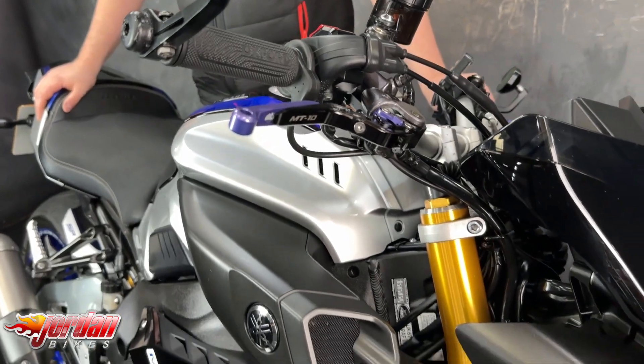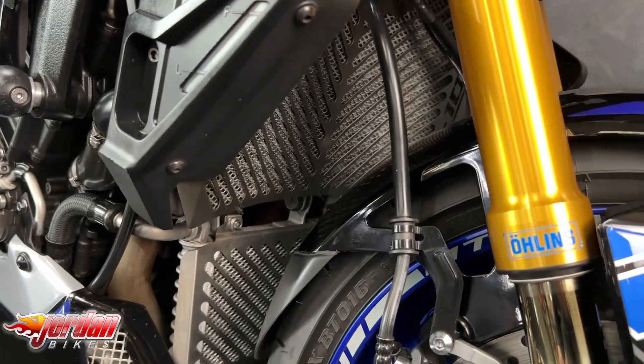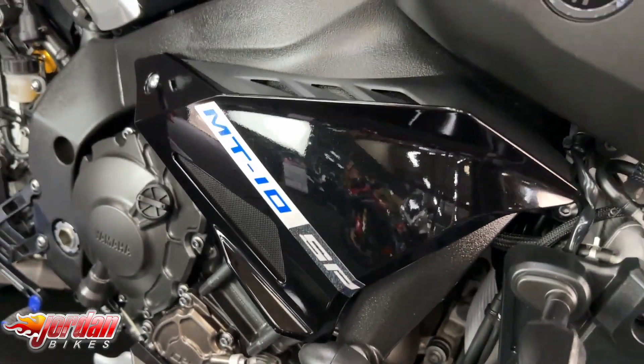This one's got a load of extras fitted to it as well. You've got the billet levers, the billet rear sets, it's got the decap pipe on the exhaust, it's got the comfort seat, it's got the seat cowl, it's got the radiator guard, it's got the belly pan, and a tail tidy.